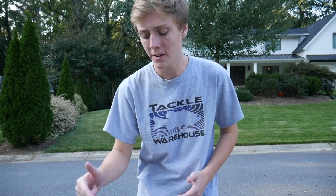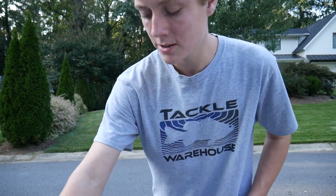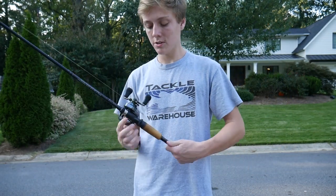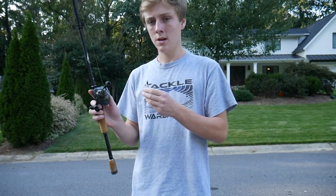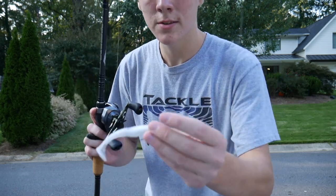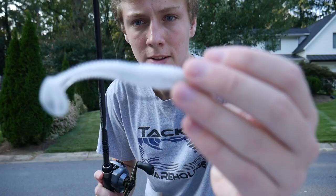Hey guys, Sam from Aarons Outdoor. Today I'm getting ready to go fishing and I just got a few rods with me. The first bait I'm going to be focusing on and probably using the most is this little Kytec swimbait right here — the Kytec Swing Impact swimbait.